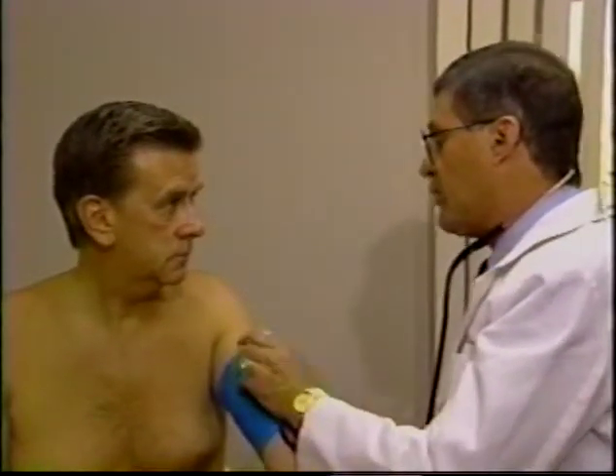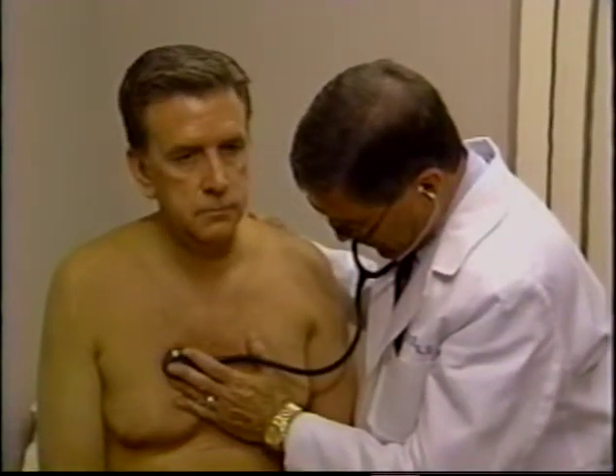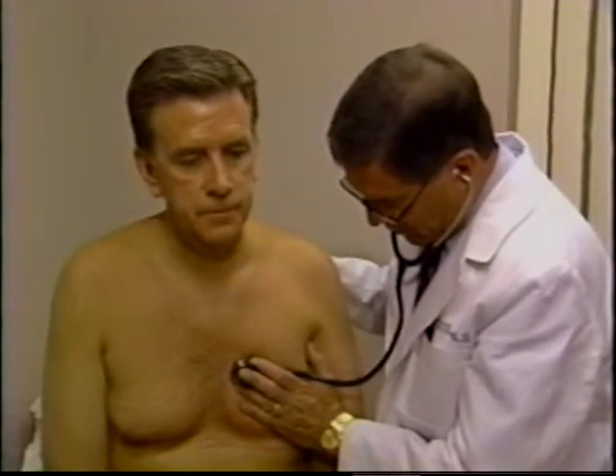Doctor: Your blood pressure is normal, your usual level, Bob. I'm going to examine your heart now. You're not feeling the palpitations at the moment? Patient: No. Doctor: Tell me if you do. You don't have any sensation in the chest? Patient: No. Doctor: How often have you experienced these? Patient: It happened about a month ago, and then a couple of times since — just enough that I'm concerned. Doctor: And it lasts how long? Patient: Not long, a few minutes, maybe ten minutes. Doctor: No pain? Patient: No pain. Doctor: And it doesn't occur every day? Patient: Doesn't occur every day, no.